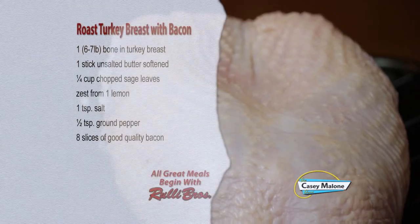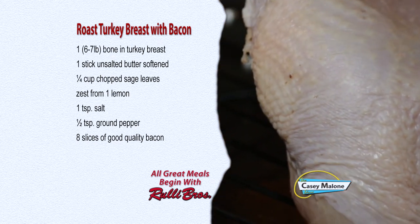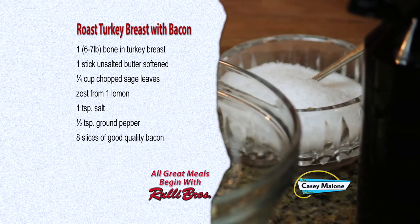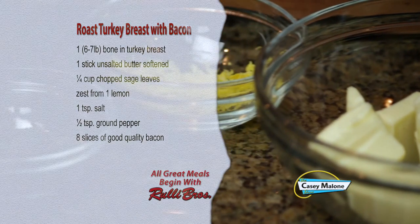For this recipe, you'll need one six to seven pound bone-in turkey breast, one stick of unsalted butter softened, one quarter cup of chopped sage leaves, zest from one lemon, one teaspoon of salt, half teaspoon of ground pepper, and eight slices of good quality bacon.